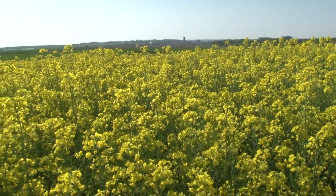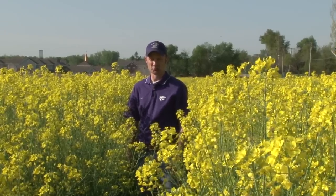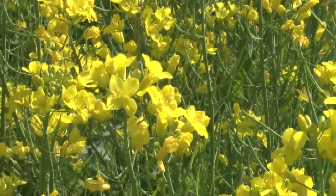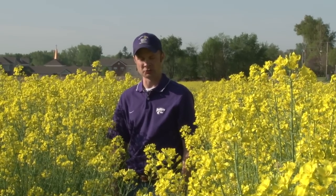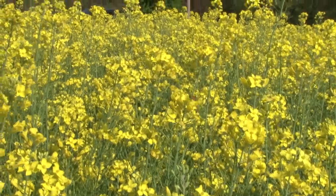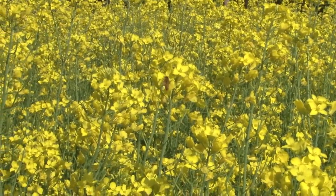Winter canola is an alternative crop for Kansas farmers. We're interested in winter canola because it helps wheat farmers improve both wheat yield and wheat quality. Winter canola is a high value oil seed. The oil that canola produces is approximately 40%, which is about twice as much as what the soybean produces. Canola oil is a very healthy oil for consumers here in the United States as well as around the world. We're encouraging farmers to grow winter canola because of its rotational benefits with wheat as well as to produce a healthy cooking oil for consumers.